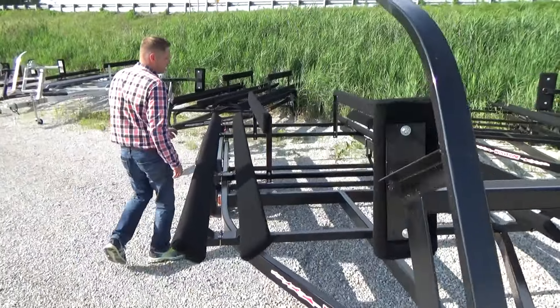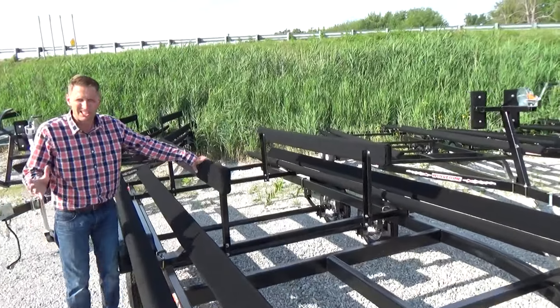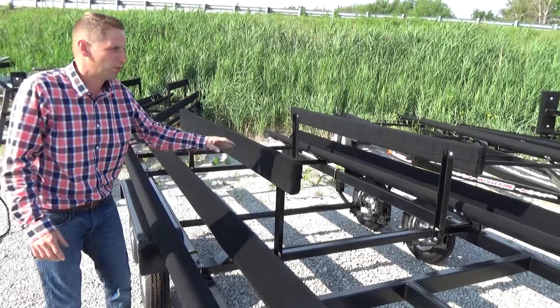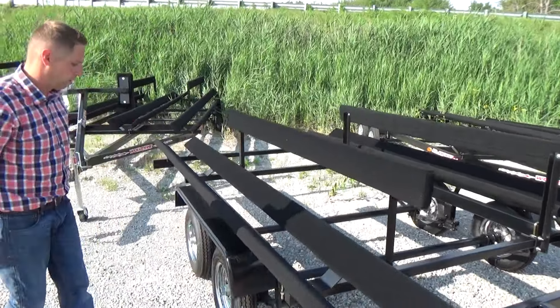Another important feature on this is the load guides. On a breezy day like today, it's a little easier to get on from the trailer. It makes life a lot easier with those load guides — six foot long load guides.